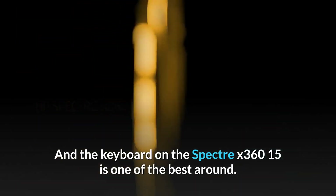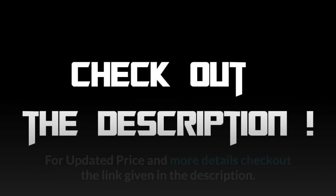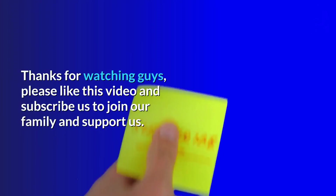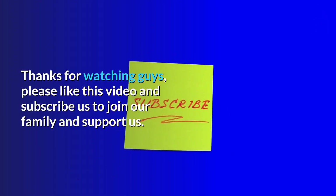The keyboard on the Spectre X360 15 is one of the best around. For updated pricing and more details, check out the link in the description. Thanks for watching — please like this video and subscribe to join our family and support us.